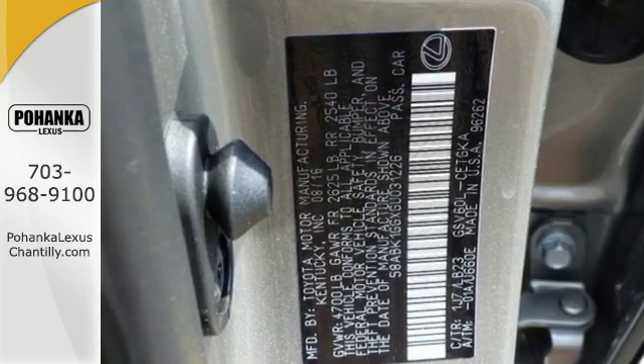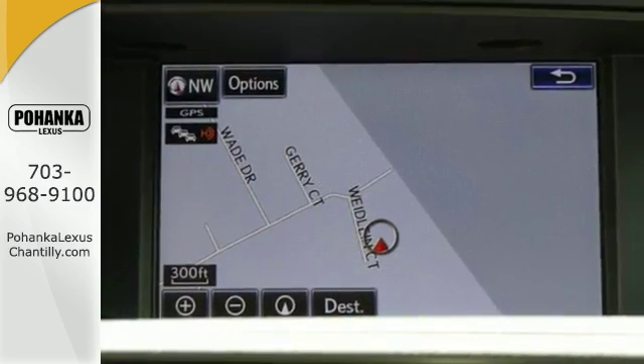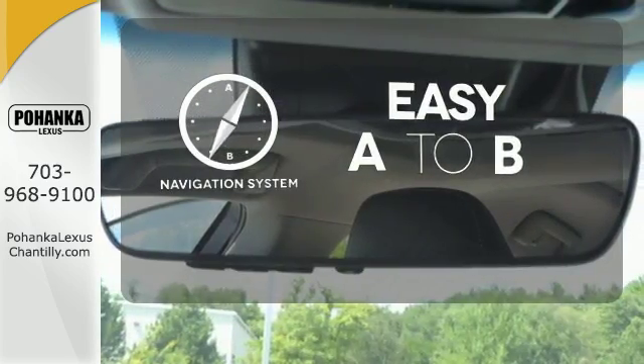Enjoy all this performance along with the conveniences of Bluetooth, HomeLink, and a backup camera with guidelines. Feel confident getting from point A to point B with the navigation system.